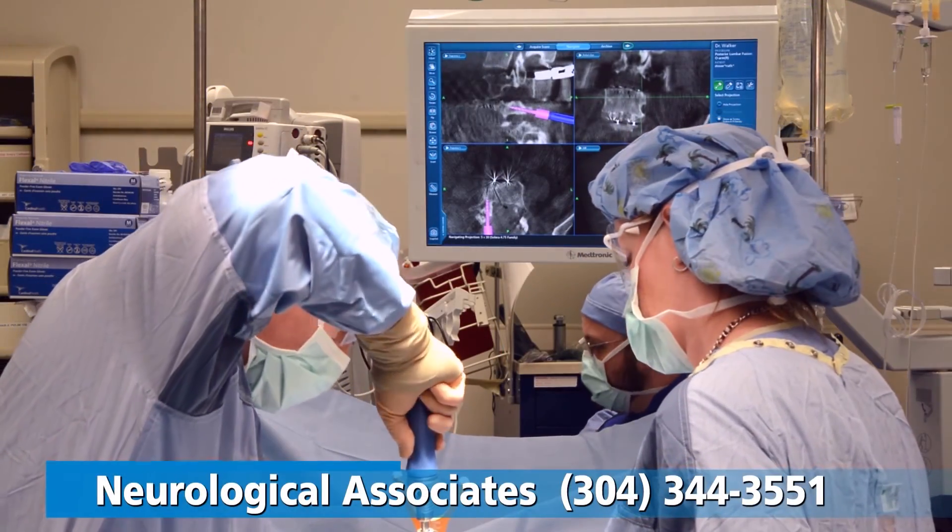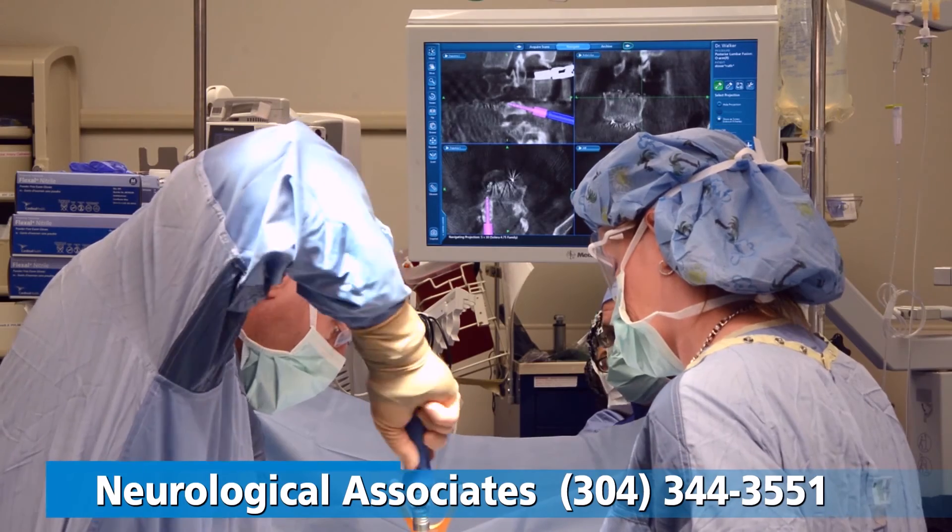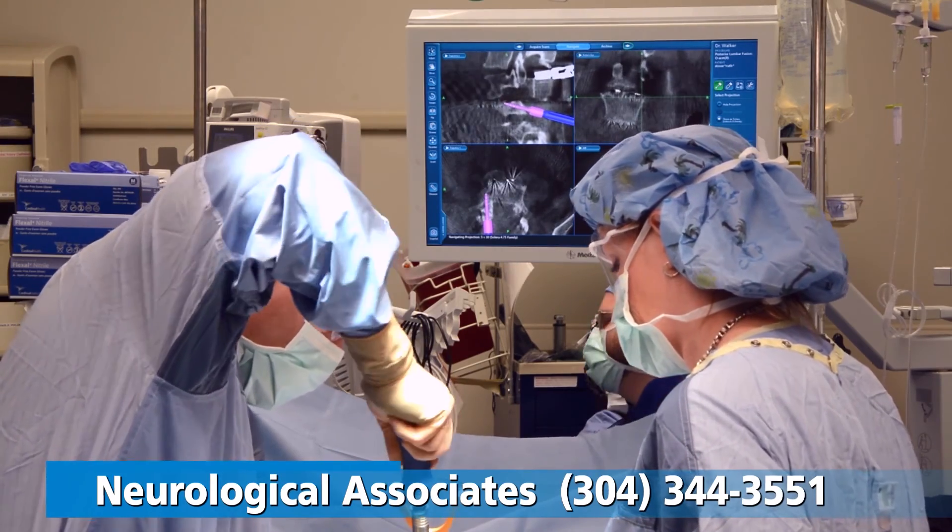For more information, call Neurological Associates at 304-344-3551.